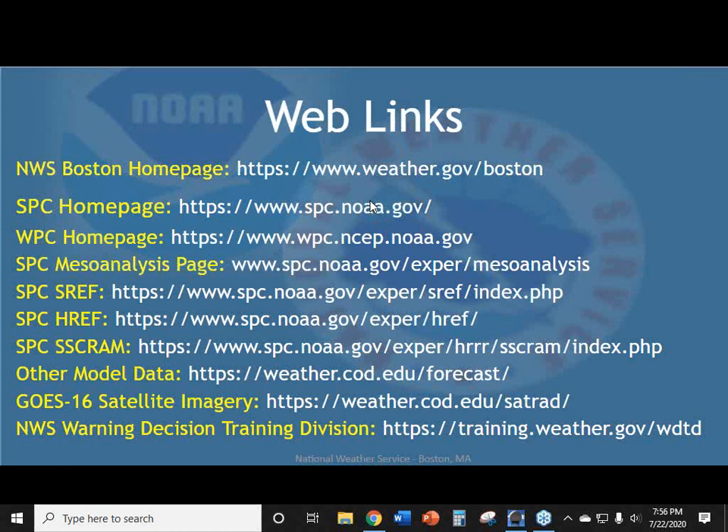A comment from Joe: The European EPS ensemble resolution is 14 kilometers rather than 16 kilometers. That may have been mislabeled on our slide — thanks for the clarification. The resolution was recently changed.